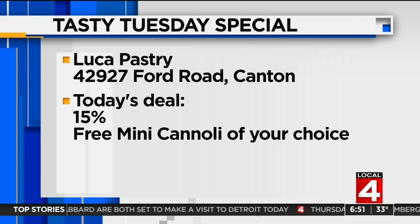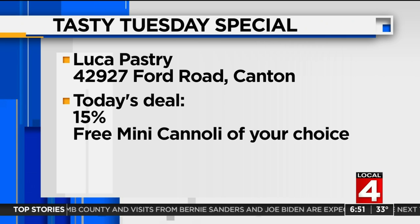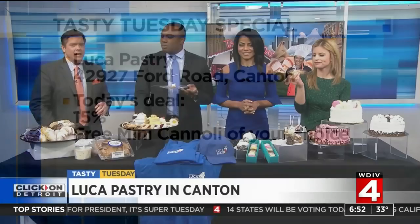When you can't speak, it's good — speechless. All delicious and all 100% Italian homemade. Ford Road in Canton is where you will find Luca Pastry. Today's deal: 15% off your order and a free mini cannoli of your choice. You have to mention Tasty Tuesday. Give them a visit out there today. They open at 8 a.m. and close at 8 p.m. every single day except Sunday — it's 10 a.m. to 6 p.m.